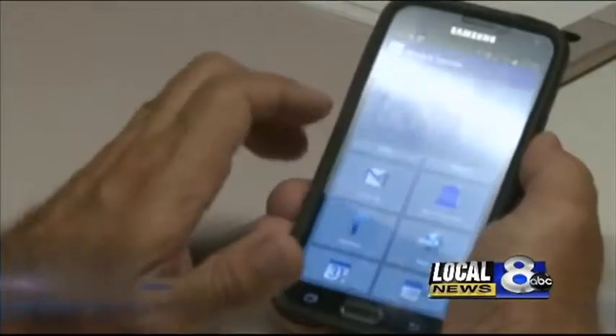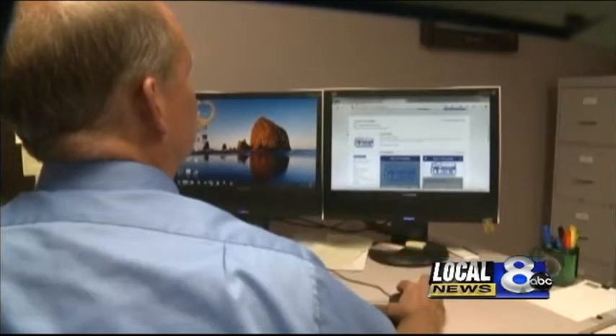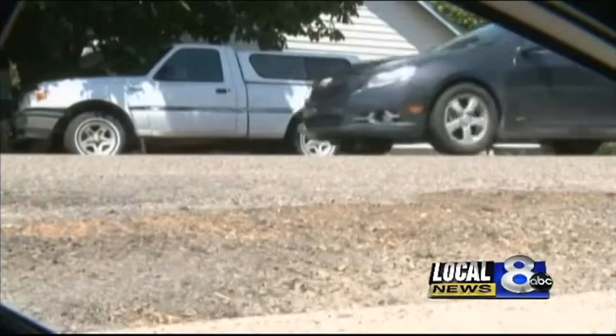Not only does this mobile app connect you, it puts City Hall right in your pocket. This new app allows you to do many things — from finding department information and reaching city officials, to making reports on city issues you may spot when you're out and about.